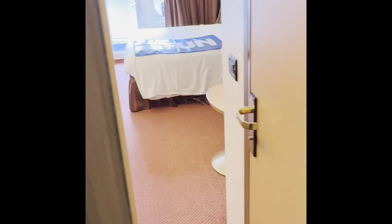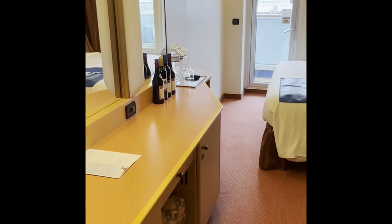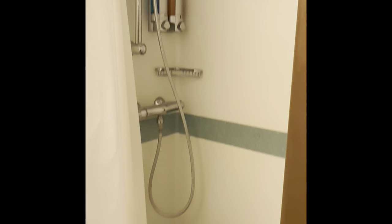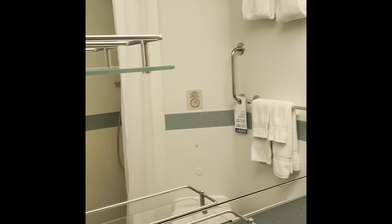Let's take a look in the bathroom — we've got our standard shower and toilet, a small standard cruise bathroom. Now let's look at storage: here's the first closet with life jackets up there and hanging clothes.